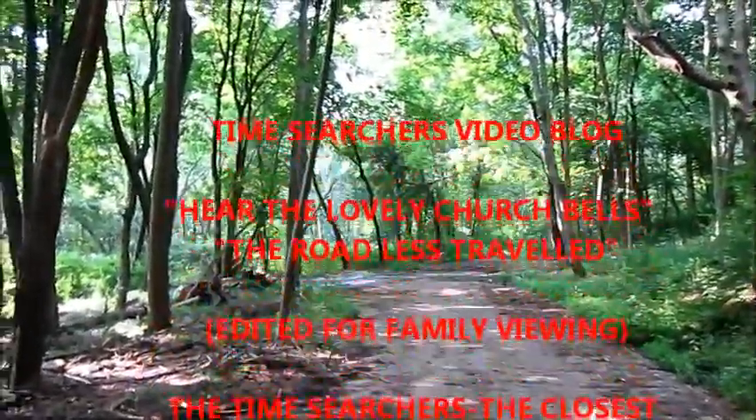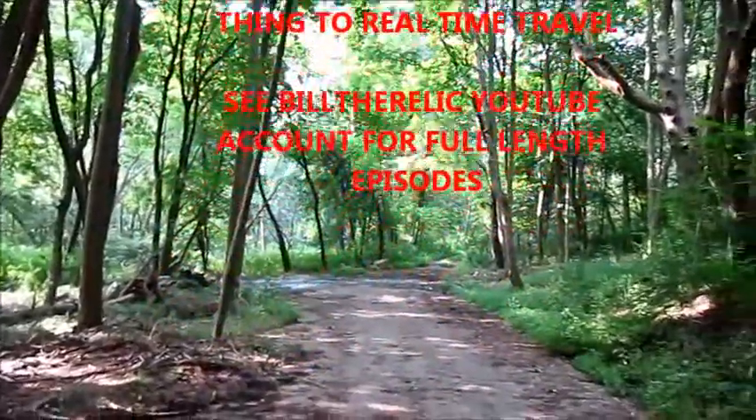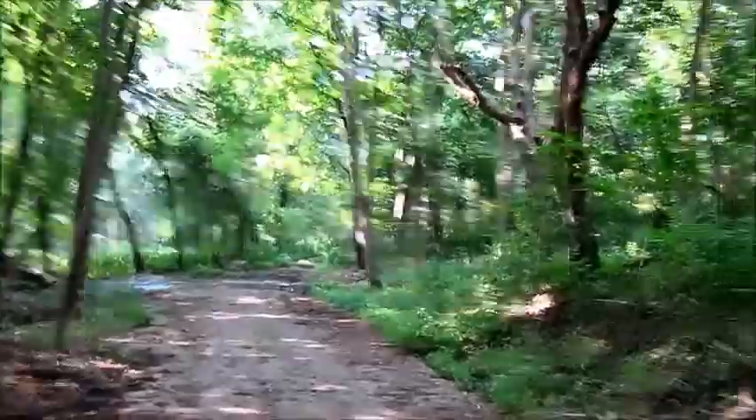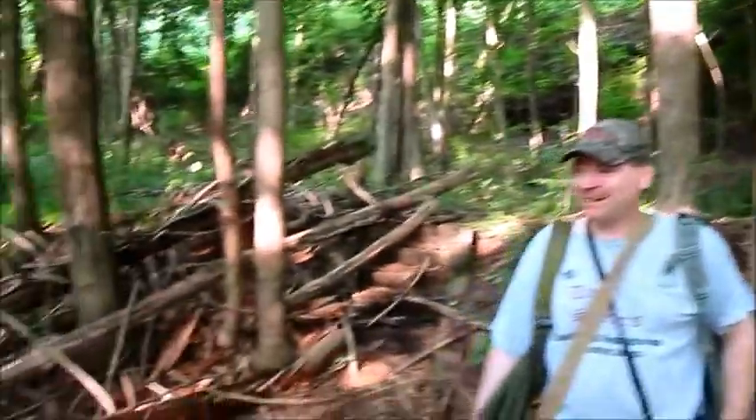Here we are walking down the woods going to a floodplain area, but here are the lovely church bells in the background. Oh, it stopped. Oh man, shucks.